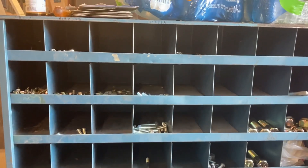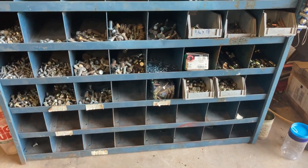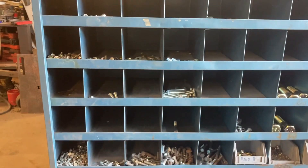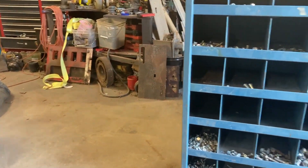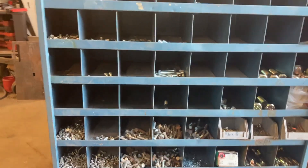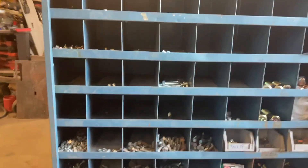Anyway, back to the bolts so you can see those. This bolt bin - 72 holes, four foot by four foot by a foot deep - was $150. I don't know where to get another one like it because this was from an individual. So I need two or three more, and if I could find them I'd go buy them today.